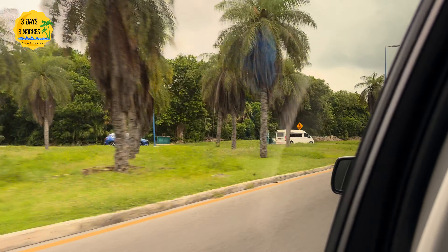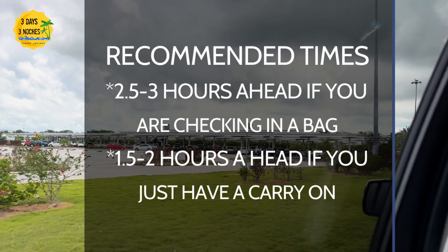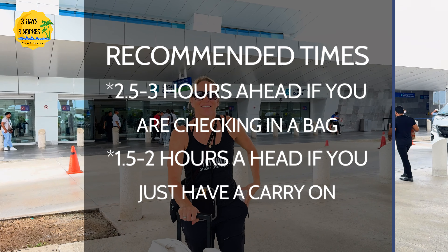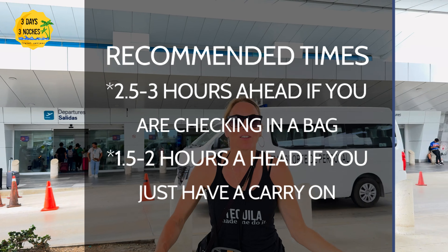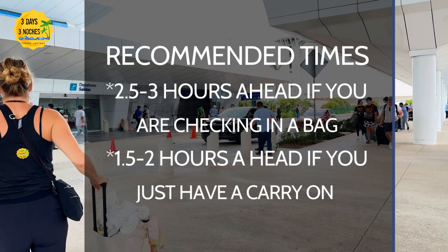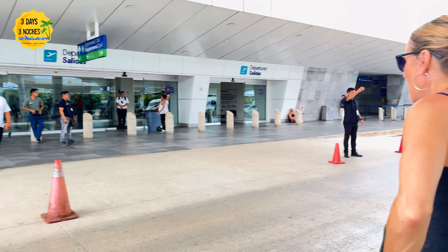A lot of people ask me how far in advance you should arrive at the airport. If you need to check in a bag, I would say at least two hours before your flight, because just the process of checking in a bag can take up to an hour, and then you have to go through security which can also take up to an hour. That's why a lot of people suggest three hours if you have a bag. If you're not checking a bag, two hours should be plenty.